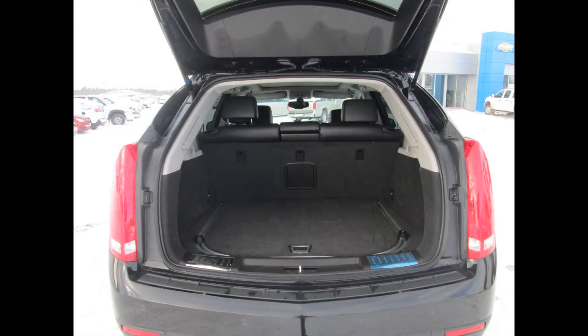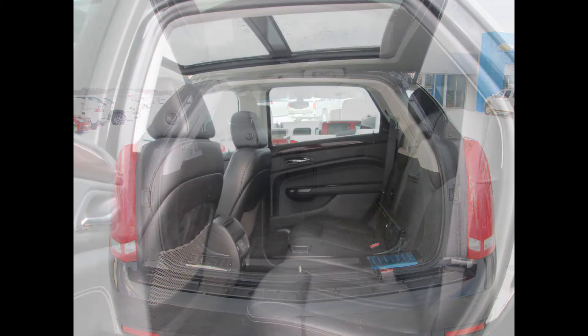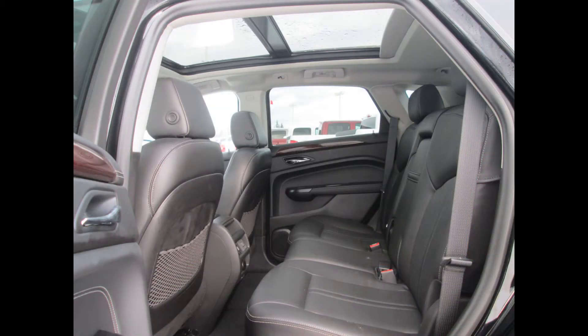Cadillac has taken a very comfortable, well-hushed interior and made it even more so for 2013 with its new active noise cancellation. Thanks to the well-contoured seats, front and back, including extendable thigh bolsters in front and a good seating height, this interior is very passenger friendly.